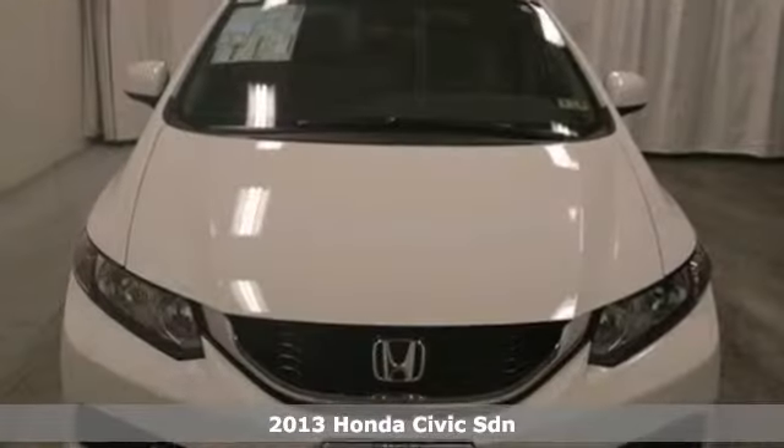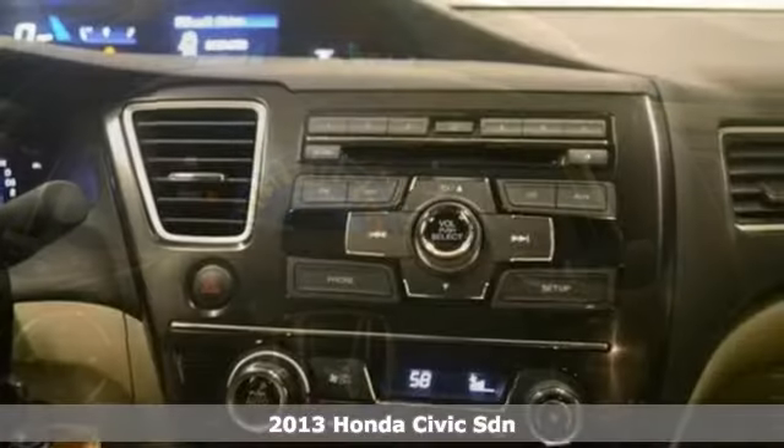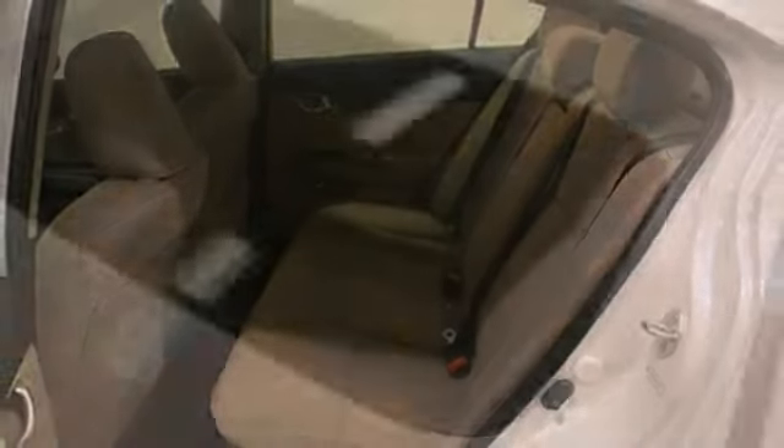We think you'll like this 2013 Honda Civic EX. Nicely equipped with dynamic stability control, power moonroof, and steering wheel controls. Alloy wheels and climate control make it hard to pass up. It's even offered with a full factory warranty.